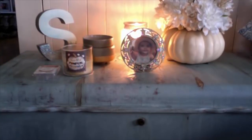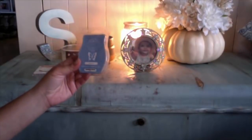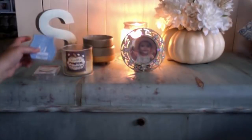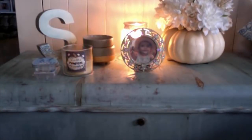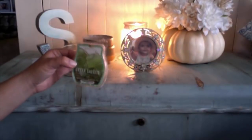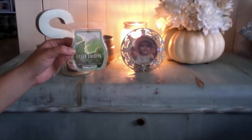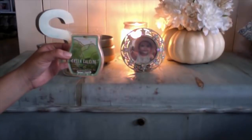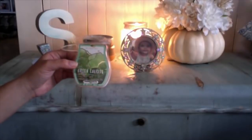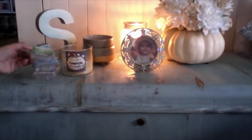I finished three more Scentsy bars. I finished Atlantic Air in my laundry room — this was really nice and I have a scent scores video coming up on that one. I also finished Green Calcite, one of my favorites out of the Crystal Collection from Scentsy in the summer. It was super powerful and I loved it in my laundry room, however it's no longer available.